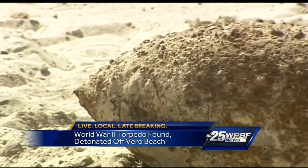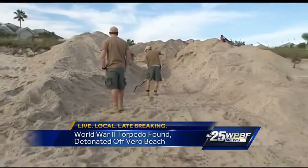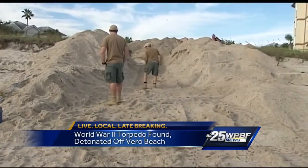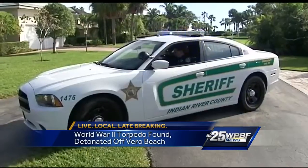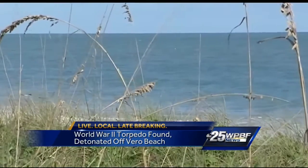Getting rid of this is a bit of an ordeal. We're off the dune line by about 50 to 75 feet is where it was located, so we had to cut an opening in the dune line and it had to be dragged mechanically off the site and down to the water's edge. In the meantime, the area was blocked off and the beach closed 800 feet north and 800 feet south.